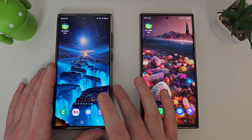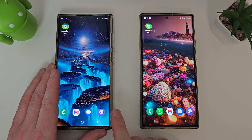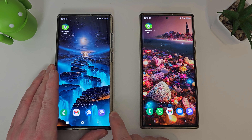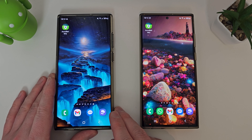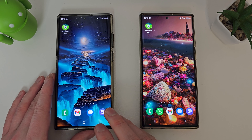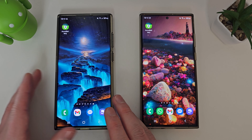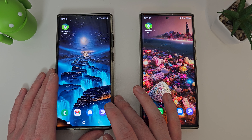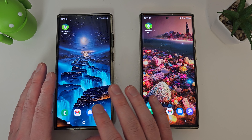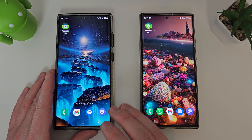I stuck with the Exynos 2200 not because of its performance in games but because of the battery performance, which in its initial 10 to 11 months was much better than the Snapdragon 8 Gen 1. This was used as my primary phone and I didn't do anything special with the charging — I charged it to 100% every night and left it on charge until I woke up. I didn't charge it to 80% or start charging at 20-40%. This has been used and abused as much as possible without even thinking about battery health.